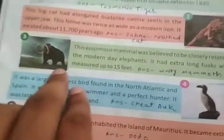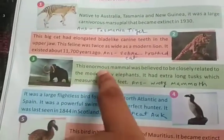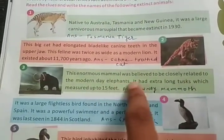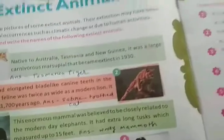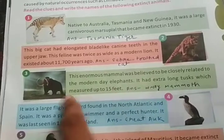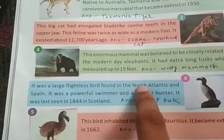The third is the mammoth, which also appears in the Ice Age movie. Go and see the Ice Age trailer. This enormous mammal was believed to be closely related to modern-day elephants. It had extra-long tusks and was a very big size. This was the woolly mammoth — mammoth means big — so it was essentially a big elephant.